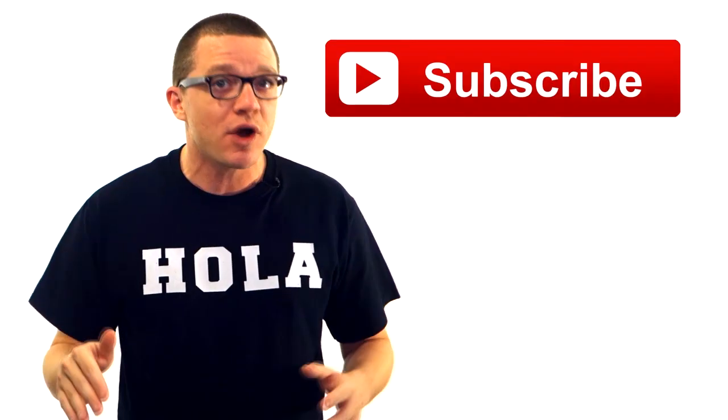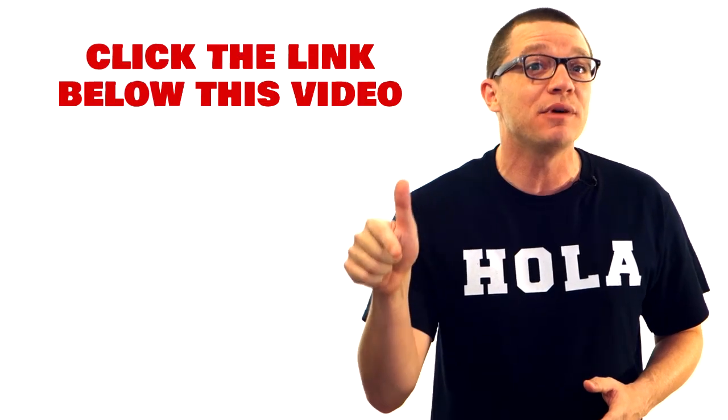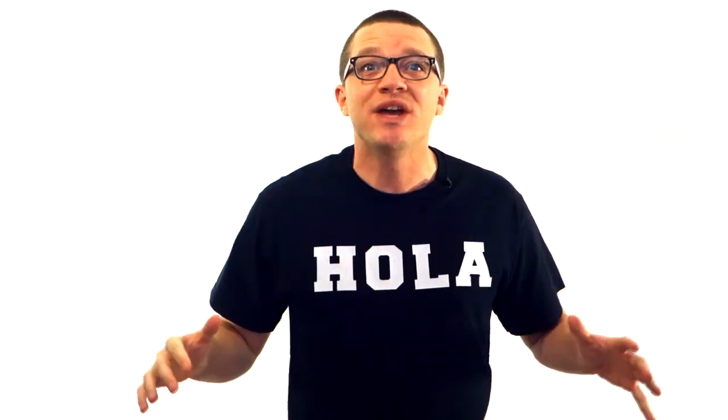Was it easier to understand the second time? The third time? And that's it for today. If you found this information valuable, make sure you subscribe to my YouTube channel or like my Facebook page. And if you want to gain access to exclusive training material I only share with my email subscribers, it would be a smart idea to hop on the email list by clicking the link below this video or going directly to gringoespanol.com. Do it now.